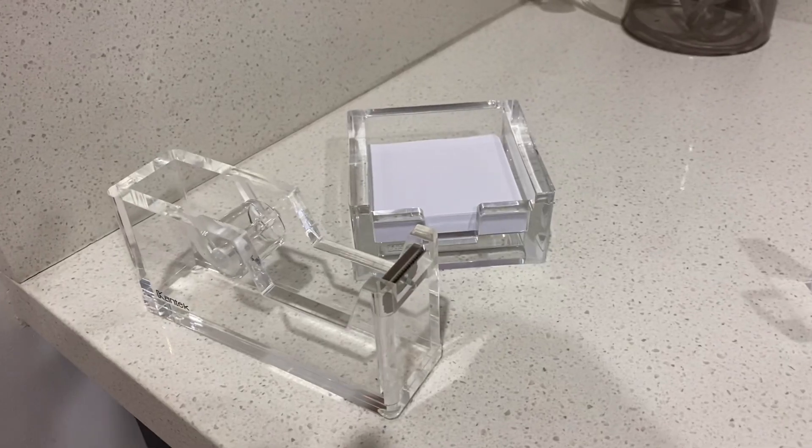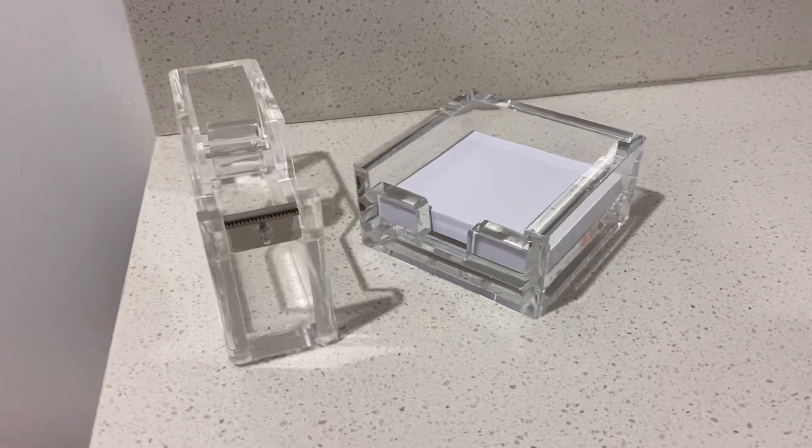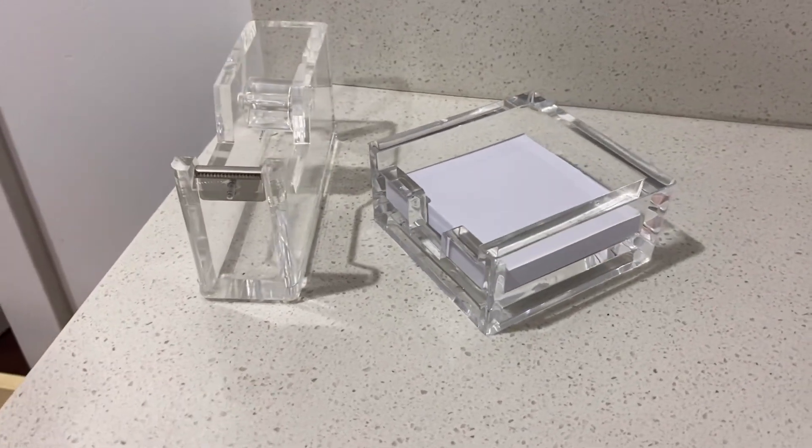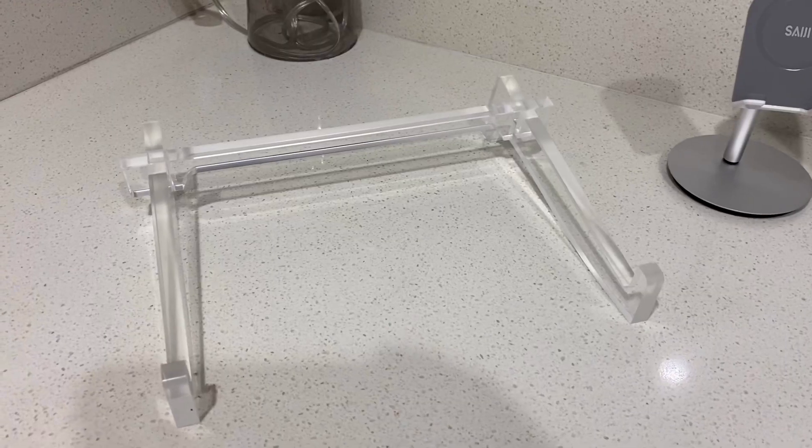Moving on to the office category. The first two items go together: the acrylic tape dispenser and the acrylic sticky note holder. I always have sticky notes everywhere, so I was happy to find these. They're aesthetically pleasing and look good anywhere. I love acrylic.